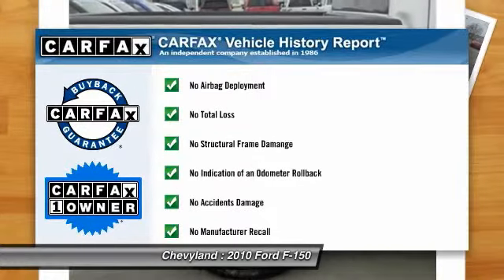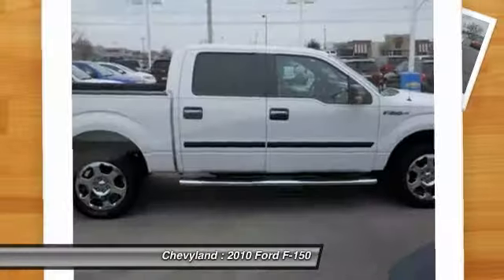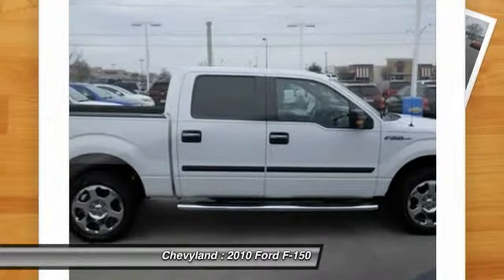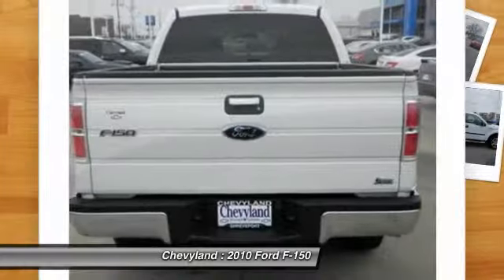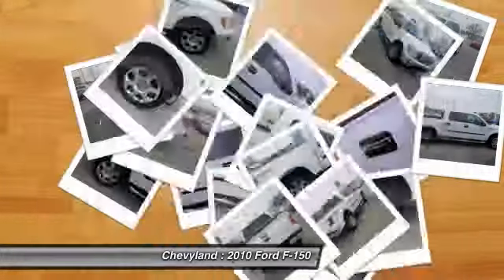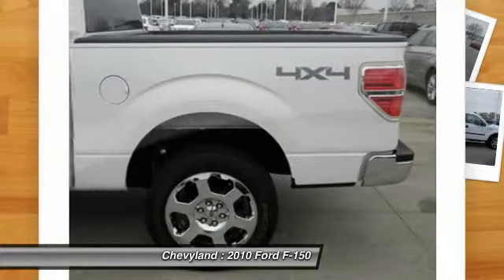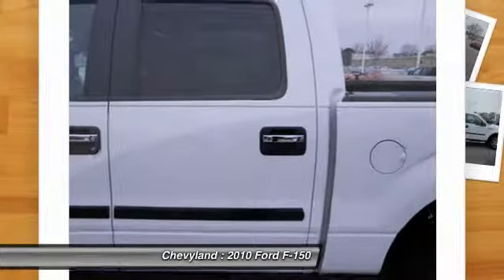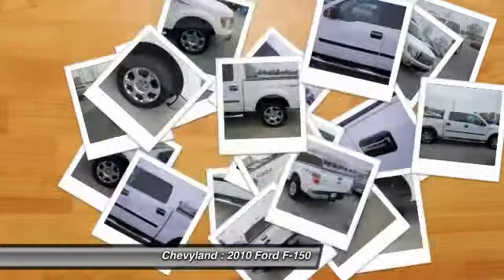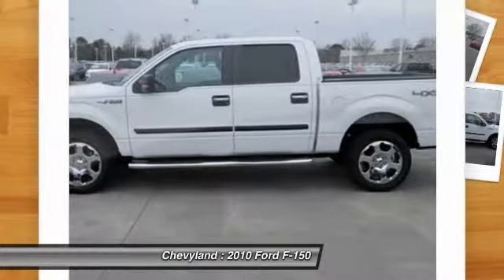This vehicle is Carfax certified one owner and qualifies for Carfax buyback guarantee. This vehicle offers reliability and good looks at a great price. So come in and take a test drive today. We'll see you next time.